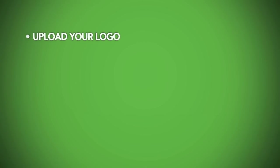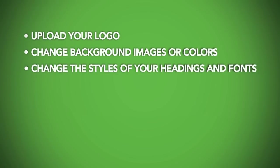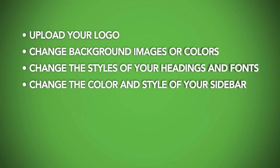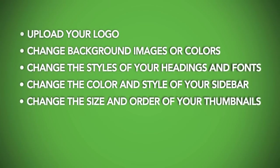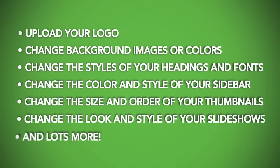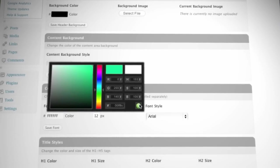With our easy theme options, you can upload your logo, change the background images or colors, change the color, style, and sizes of your heading and fonts, change the color and style of your blog sidebar, change the size and the order of thumbnails in your galleries, change the look and style of your slideshows, and lots more. You can change almost everything on your site easily without knowing any code.